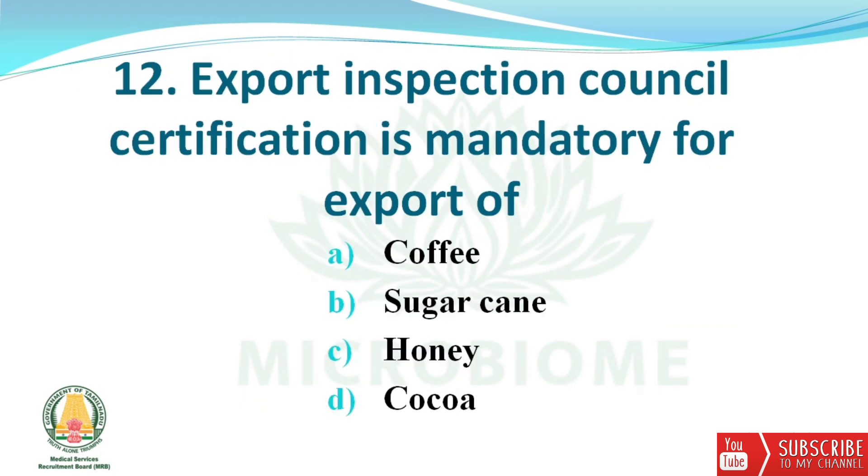Next question: Export Inspection Council certification is mandatory for export of which product? The options are coffee, sugarcane, honey, and cocoa. The right answer is option C — honey.